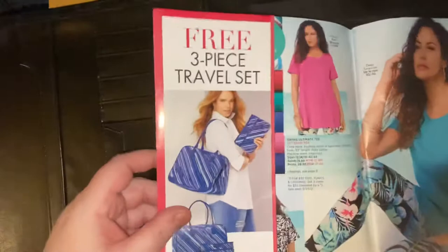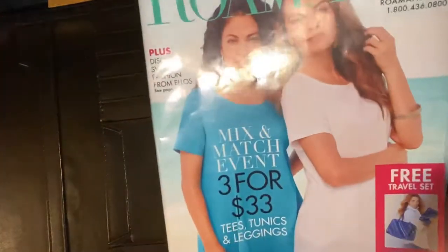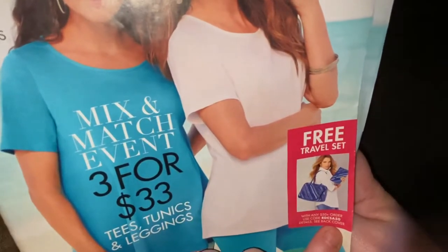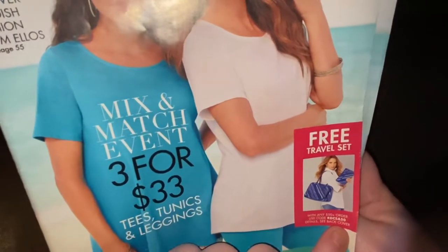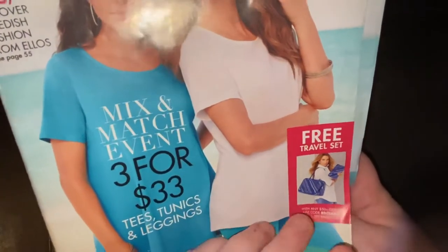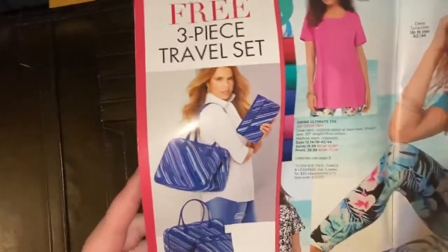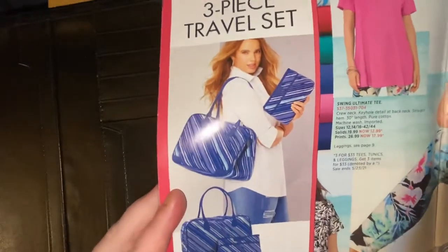They have a sale here. If you use the code R-D-C-S-A-5-0 and spend $50 or more from this catalog, you get a free travel set. It's really nice, guys.